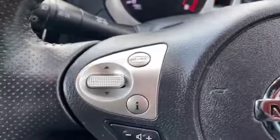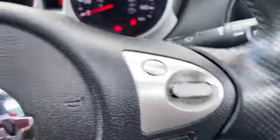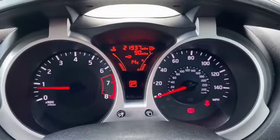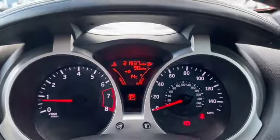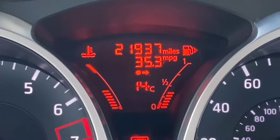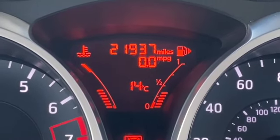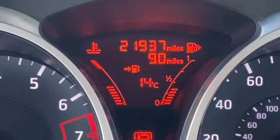On one side of the steering wheel we've got our audio controls and trip computer controls, and then on the other side it's cruise control and your speed limiter. There's your dash pod — just at the top you can see the mileage of 21,000 with various options going through on your trip computer, and underneath that you've got your outside temperature.